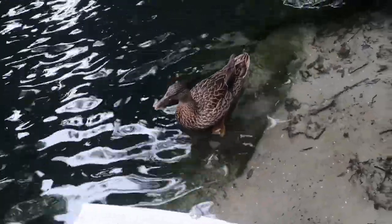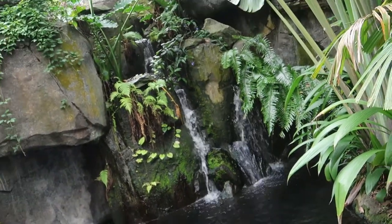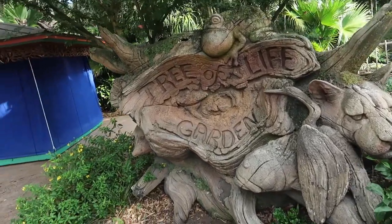That's a wild mallard in its natural habitat. No way. Although I will say it is nice. There's something we've never checked out before — the tree of life garden.